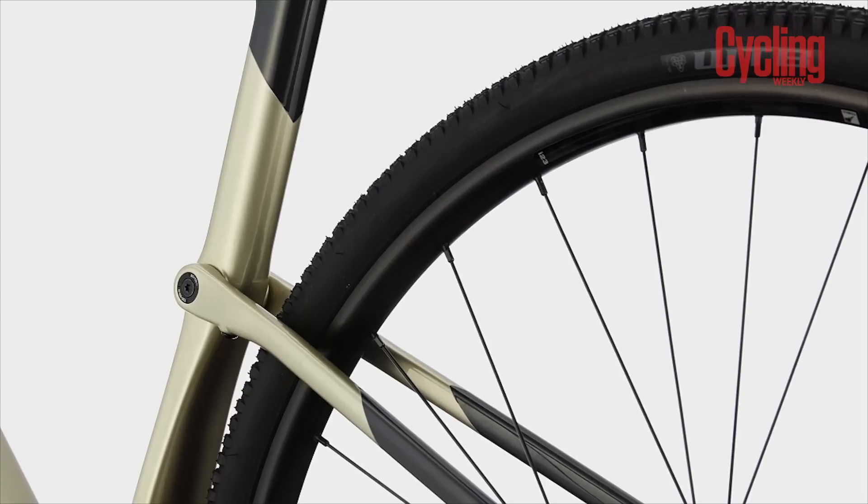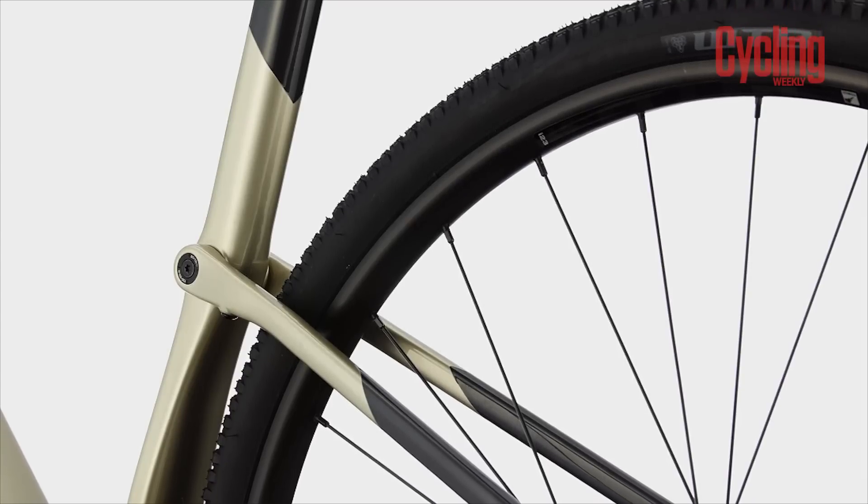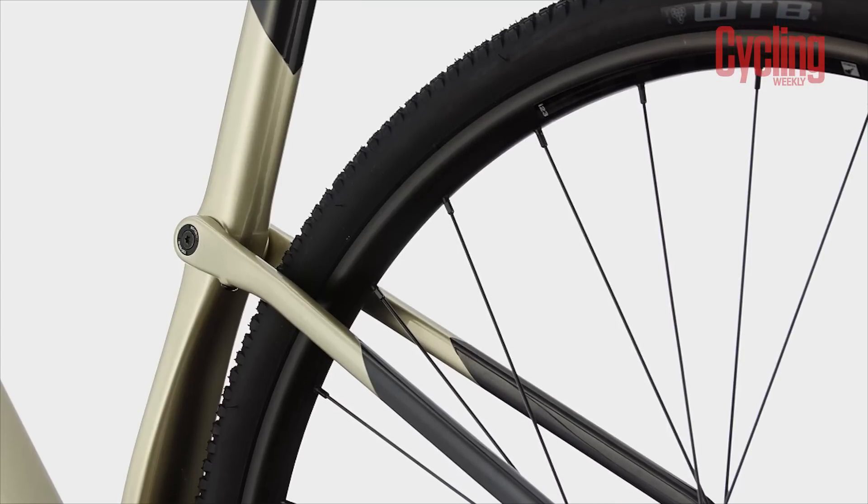So have we seen that kind of design anywhere else? Absolutely. The most obvious one would be the kingpin suspension on the Cannondale Topstone. So potentially there's a move to that there.